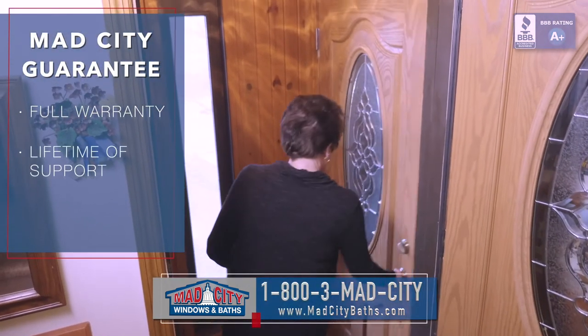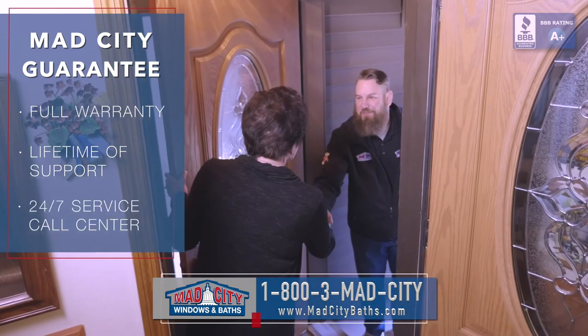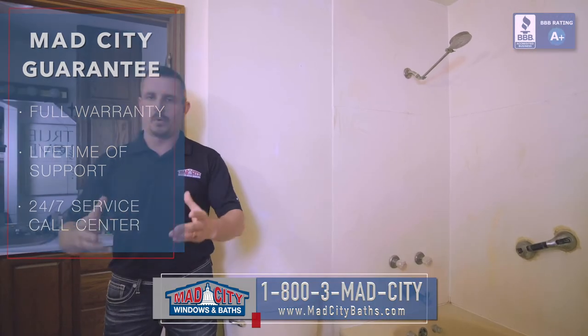We'd love to have one of our Mad City representatives come out for a free consultation. Thank you and we look forward to hearing from you.